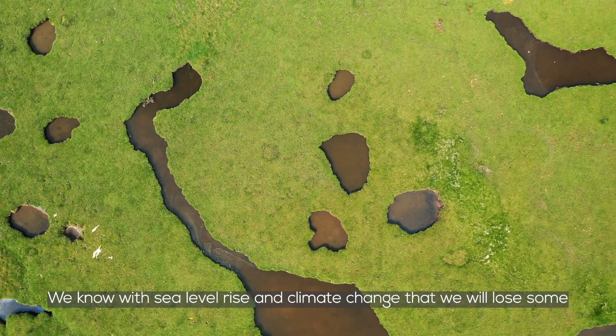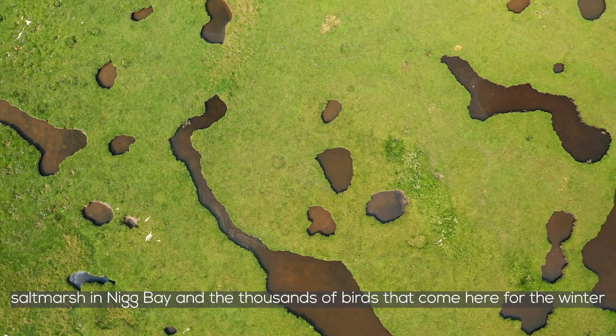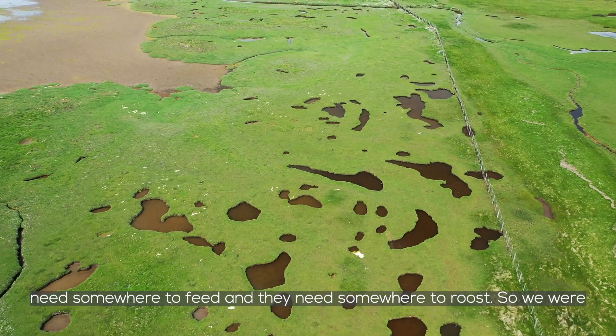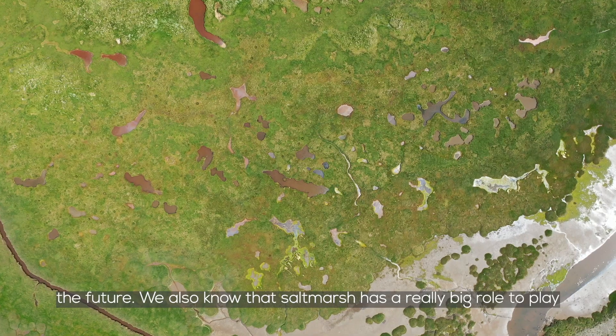We know that with sea level rise and climate change we will lose some salt marsh in Nick Bay, and the thousands of birds that come here for the winter need somewhere to feed and somewhere to roost. So we were acting now in order to replace those habitats and have them available in the future.